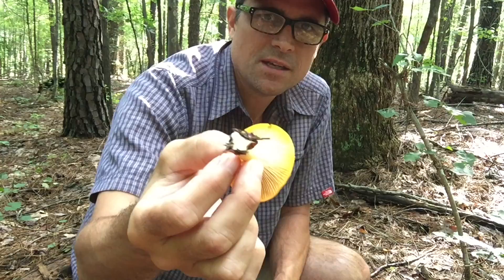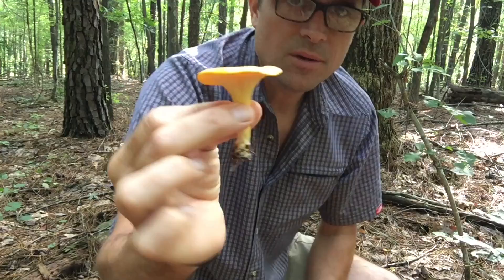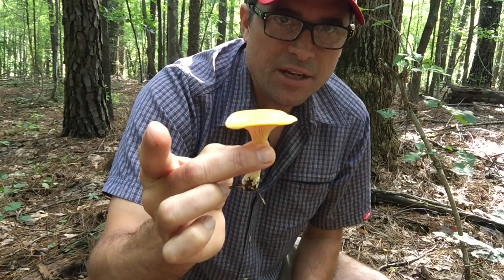In particular these right here. This is a chanterelle mushroom, Cantharellus cibarius. Classic trumpet shape, with false gills going down onto the stem — a wonderful edible native mushroom.